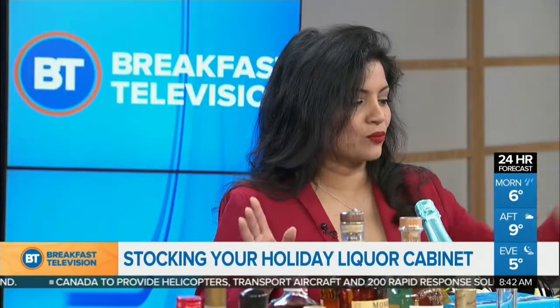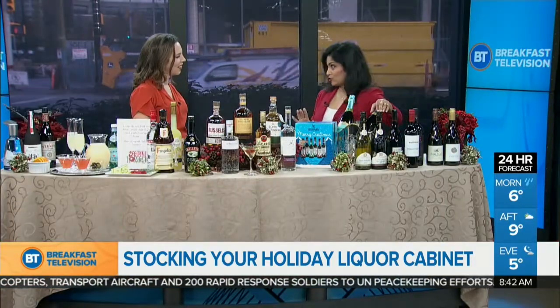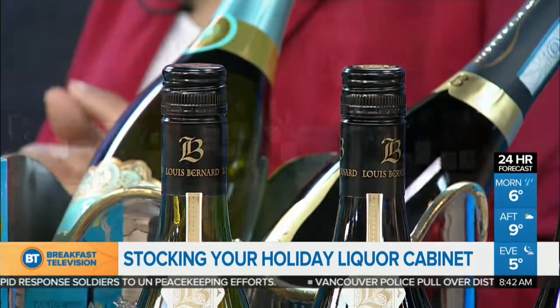Now, there's a little tip. If you're hosting a party, try to stick with bottles that have screw caps. It doesn't mean it's poor quality at all — some good wines come with screw caps. In fact, you don't want to be running around your house chasing for a corkscrew when you need to entertain your guests.